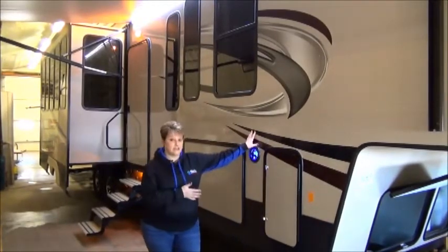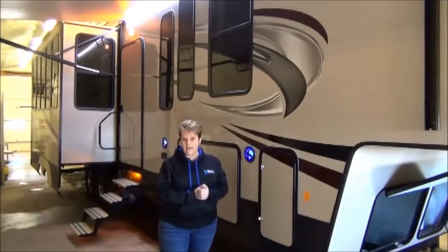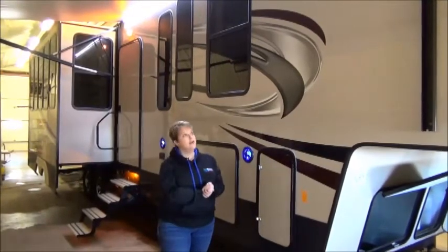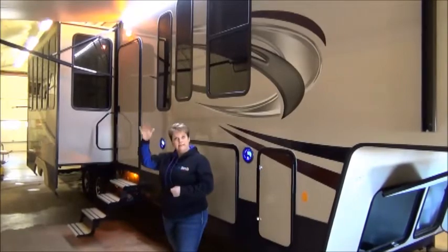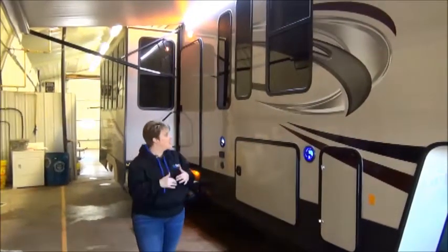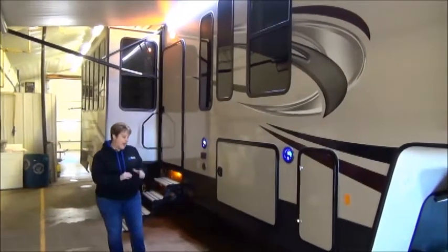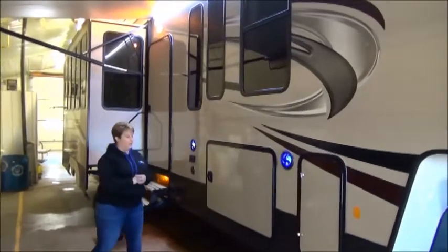Fiberglass exterior, obviously. The Sandpiper has a heated and enclosed underbelly with R38 insulation in the roof and the floor. There's a nice large power awning with LED lights that is also adjustable so you can adjust the pitch.